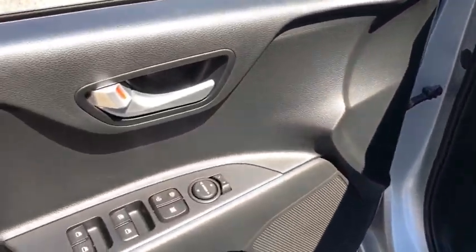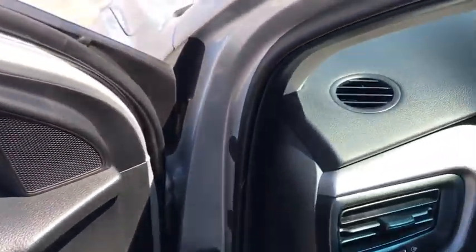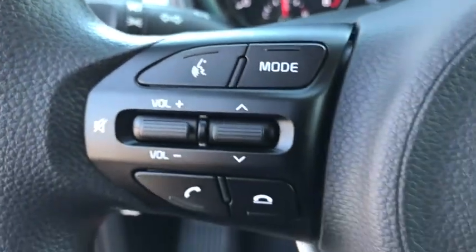Remote keyless entry, brake assist, tachometer, overhead console, cloth seat trim, technology package, front bucket seats, front reading lamps, tilt steering wheel, driver vanity mirror.